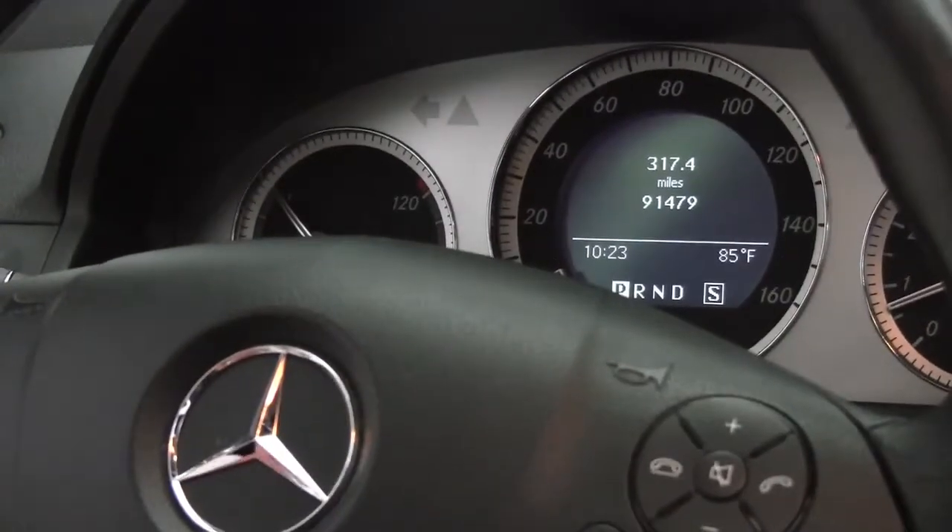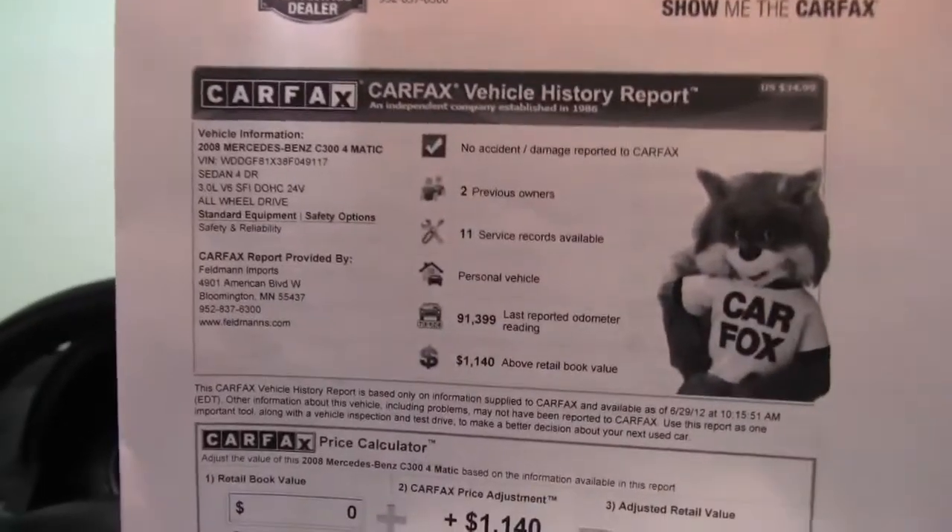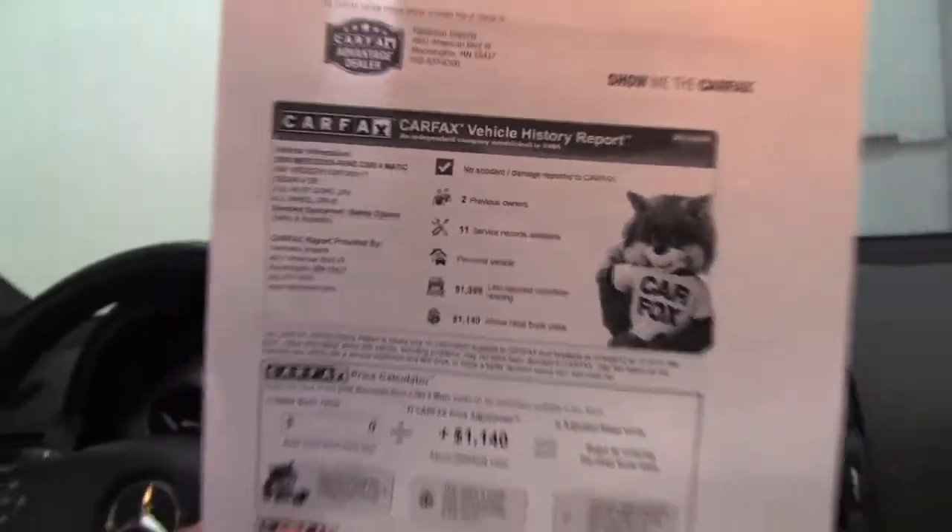You can see the vehicle has 91,479 miles on it. Here's your Carfax — no accidents or damage. Two previous owners and service records are indeed available.